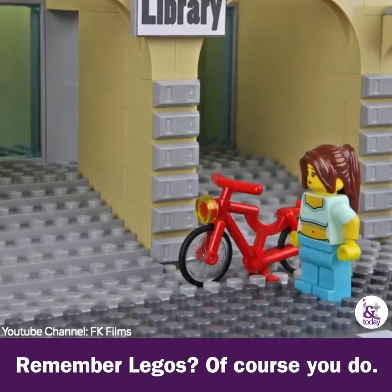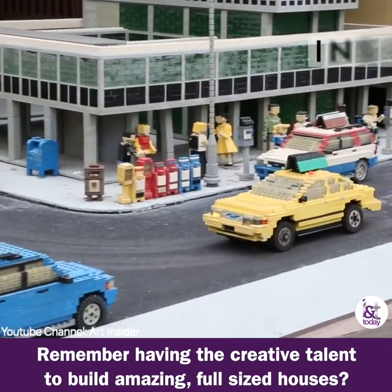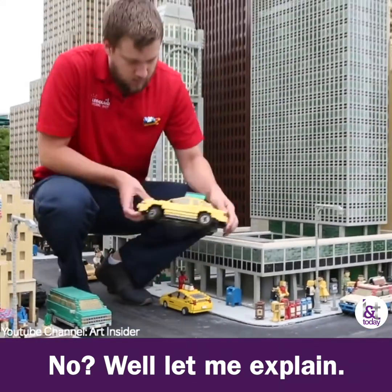Remember Legos? Of course you do. Remember having the creative talent to build amazing full-sized houses? No? Well, let me explain.